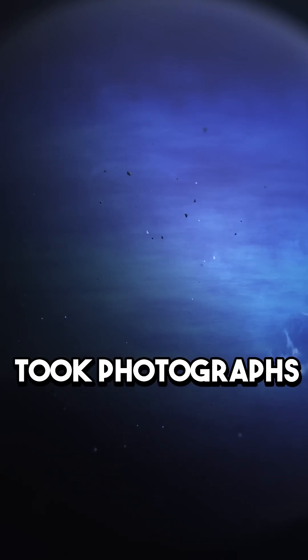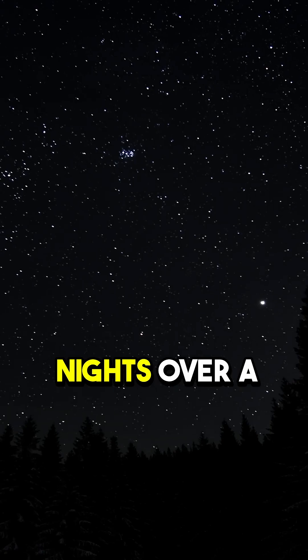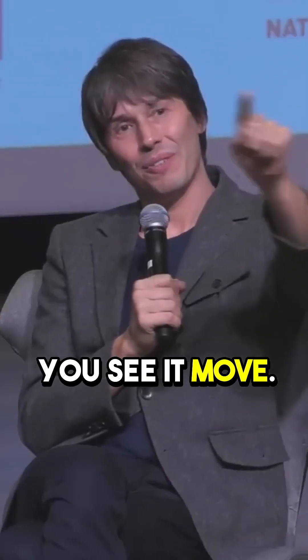We asked an amateur astronomer to take pictures of the planet Neptune, and he took photographs on four nights over a month — I think it was the only four nights when it wasn't raining in Manchester — and you see it move.